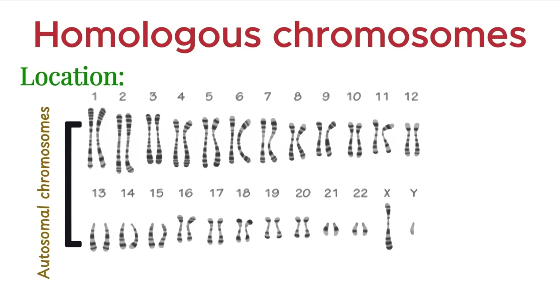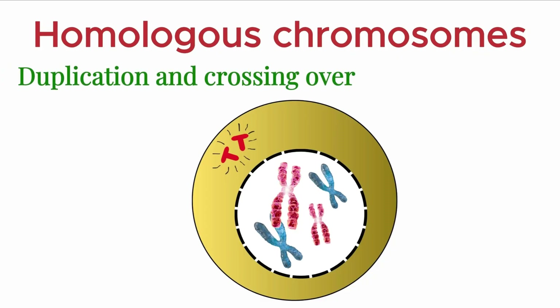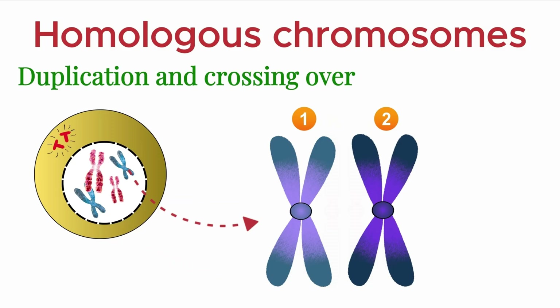So while most chromosomes in a diploid cell are homologous, the X and Y chromosomes in males are a special case — partially homologous, but functionally distinct. During meiosis, each homologous chromosome replicates to form two identical sister chromatids.